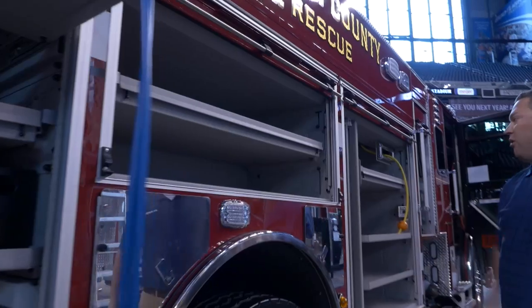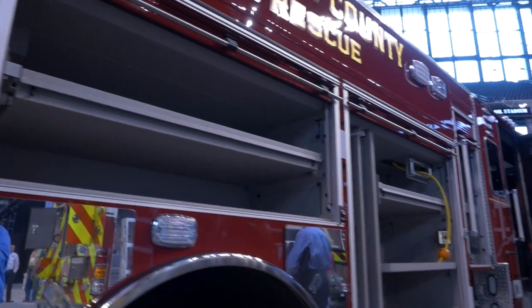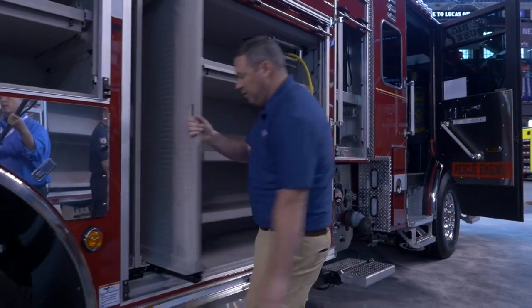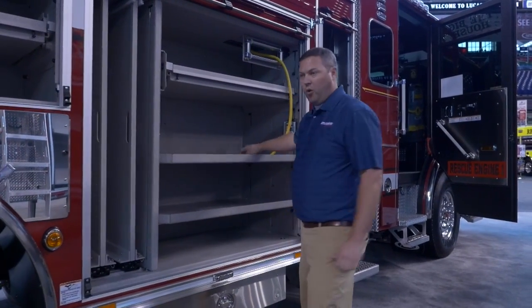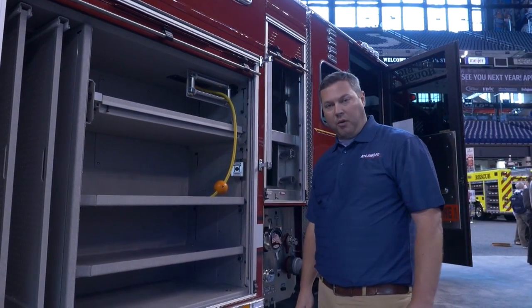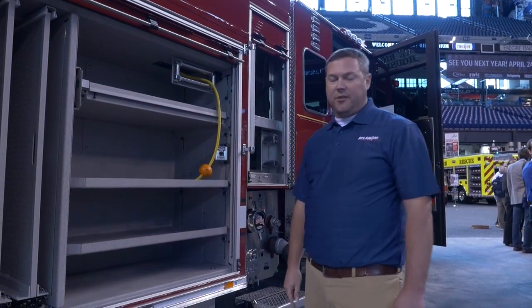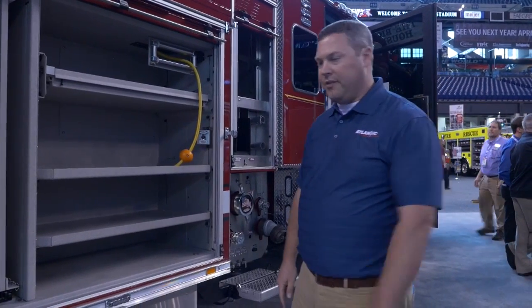There is additional storage on the passenger side for firefighting and rescue equipment. In the forward compartment on the passenger side, they are utilizing sliding and locking tool boards for equipment storage, along with an electric cord reel. The unit is equipped with a 20 KW Harrison hydraulic generator in the storage area. It also has a Wilbert 15-foot mast-style light tower equipped with AC power, Whelen LED lights in a four-head design.